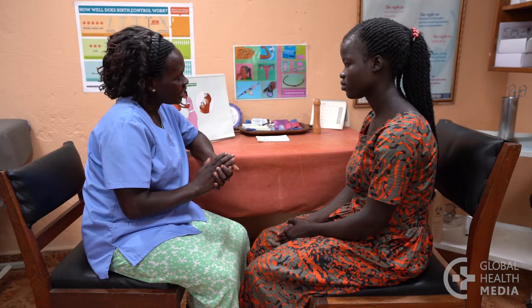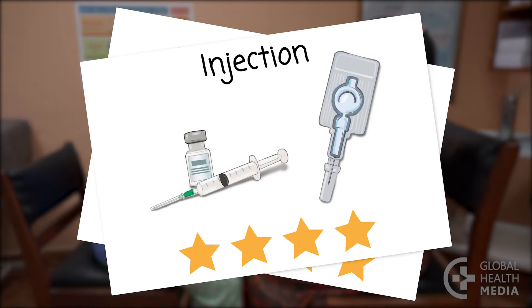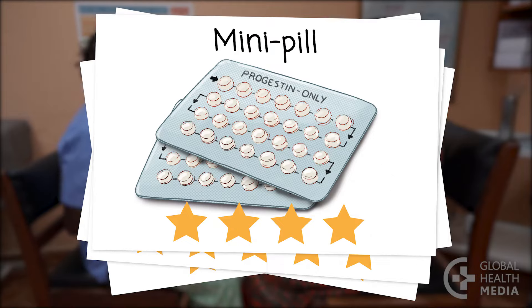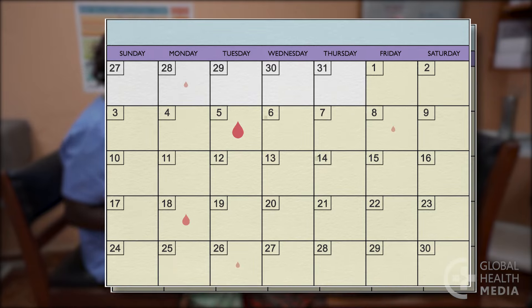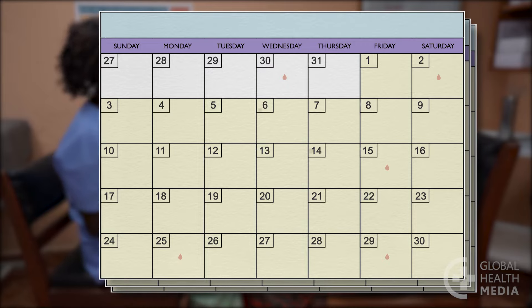Women starting hormonal contraceptives such as the implant, the injection, the hormonal IUD, and the mini pill often have unpredictable bleeding during the first few months. After that, bleeding becomes less frequent and lighter. It is common for the lining in the uterus to become so thin that many women only have spotting — very light occasional bleeding, often pink or brown, that may not even stain the underwear.